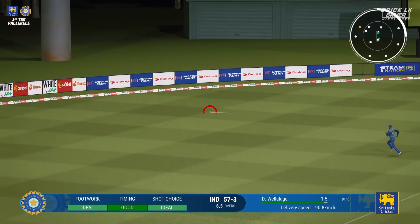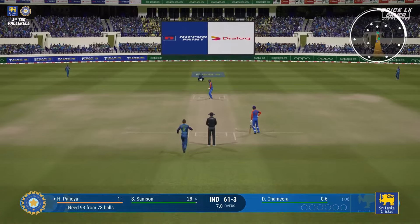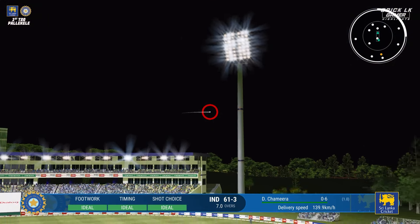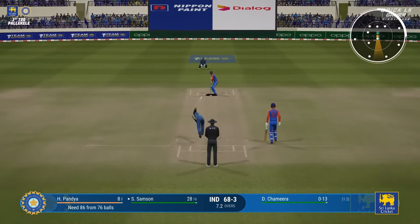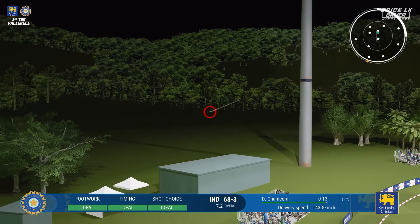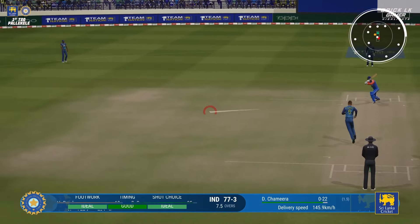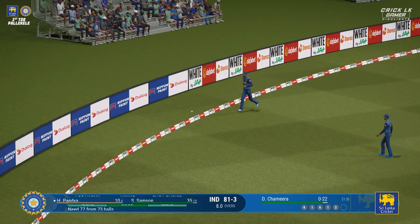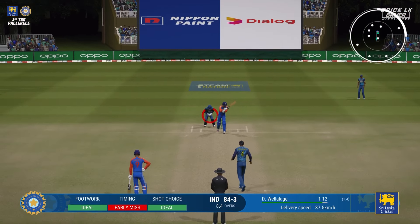Out — super catch right on the boundary. Perfectly timed. Great shot through the gap. Well now, that could be out of the ground — that's a tremendous shot. That's huge, that's a biggie — it is out of here! Absolutely smoked off the bat.